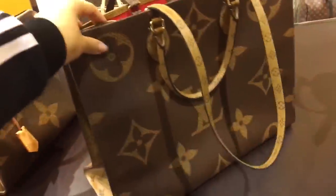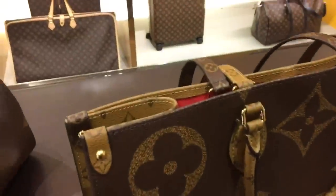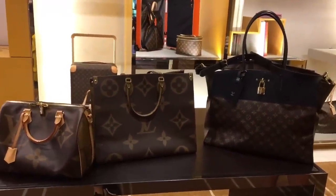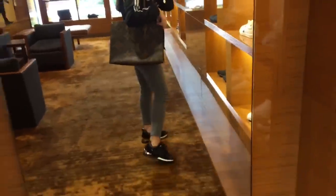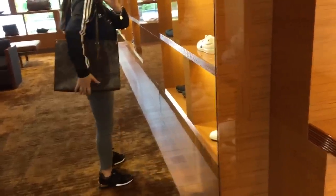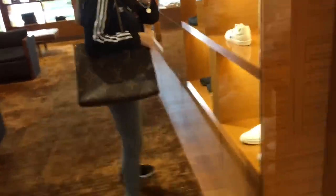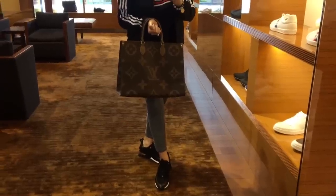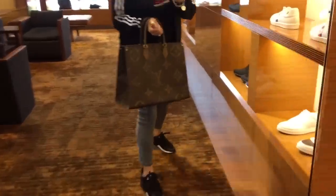I kind of really love it. Let me show you guys a quick lineup and try this on so you can see what it looks like on my body frame. This is the On The Go in the reverse giant monogram on me — I'm five foot five. On the longest strap it looks really nice. On the crook of my arm it is a little bit bigger, but I don't think it's too overwhelming.